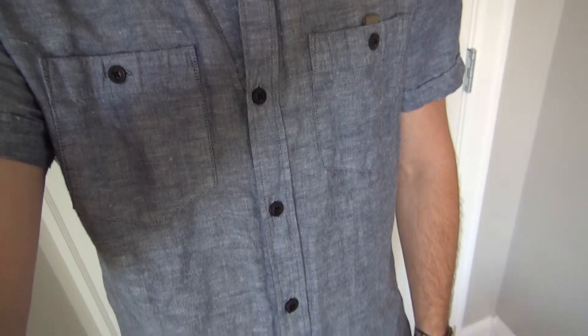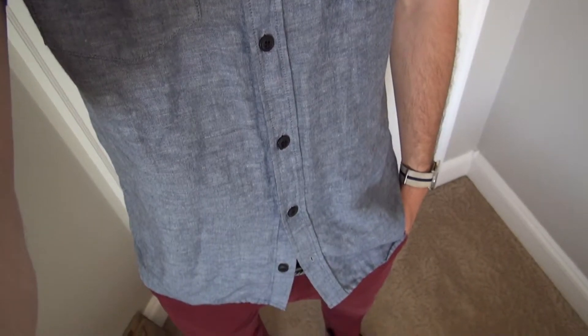For look number three, we're bringing back our linen short-sleeved button-up from our summer essentials guide. Now we're ready for our summer evenings. We've got our cotton chino pants and our linen shirt — it's just a little bit dressier than before, but it still looks super awesome and it's still super breathable.